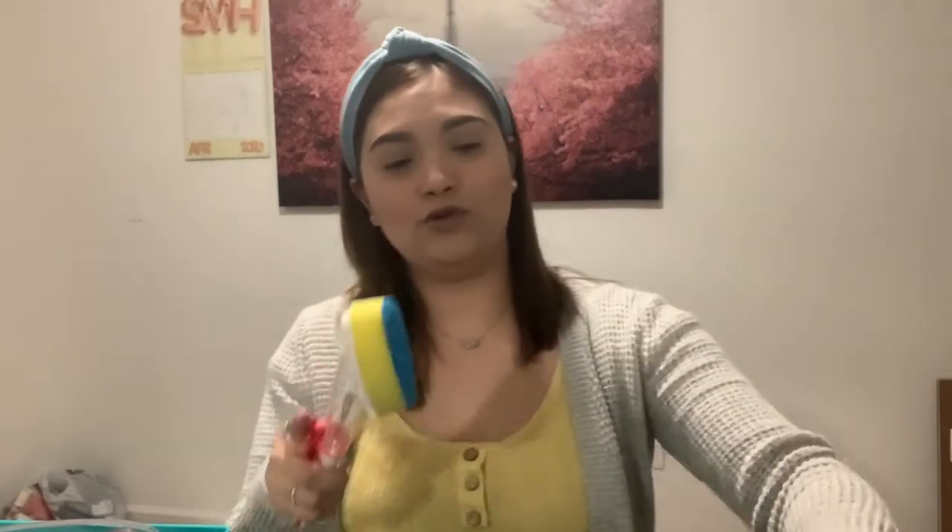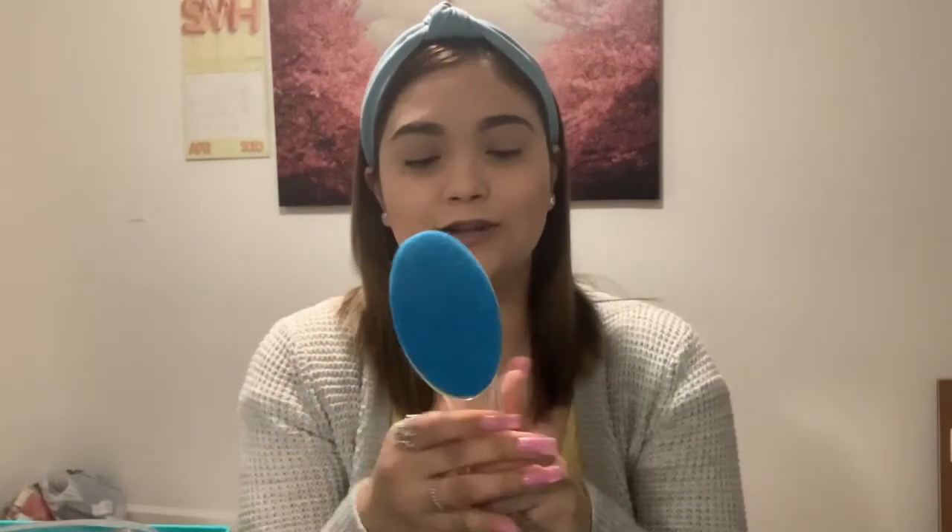Compré este como una esponja para lavar los trastes. Creo que aquí se le echa el jabón, so vas a estar lavando tus trastes y va a estar saliéndole jabón de aquí. Este lo iba a comprar en Amazon y me costaba como $5.00, so me alegré mucho de saber que lo tenía en el Dollar Tree.